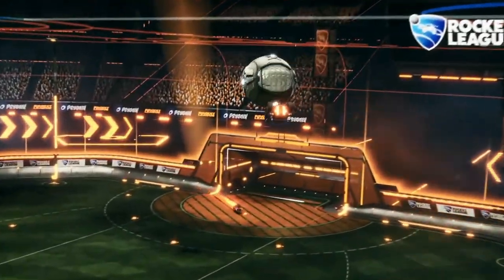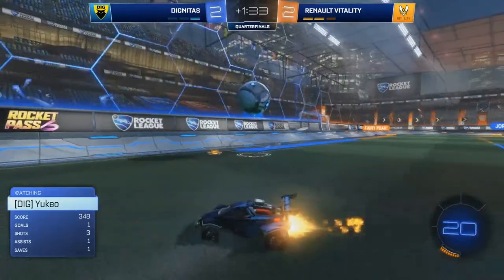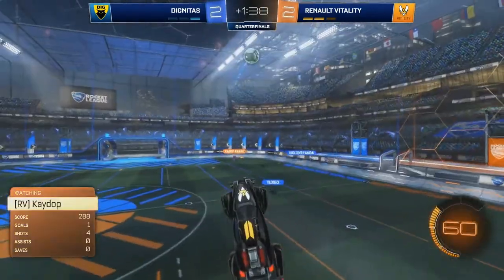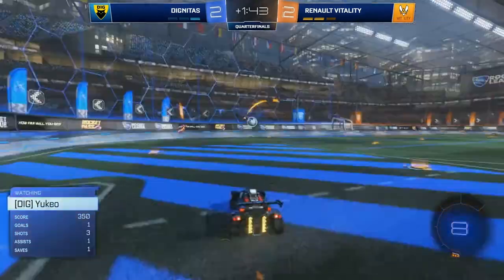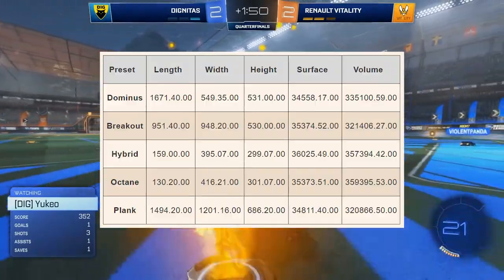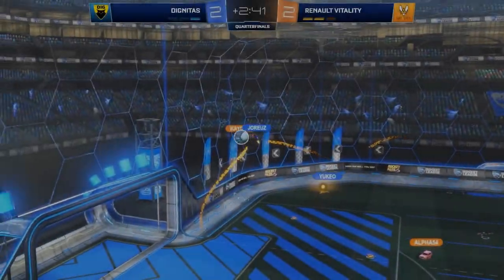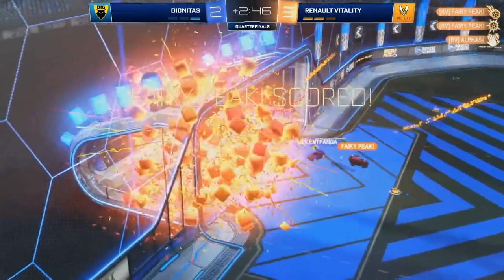The year is 2020, and as RLCS Season 10 gets underway, almost every pro player is still using the Octane. So why is it that this one specific car stands out as the clear favorite year after year? And why do I claim it's the best car in the game? To understand, we're going to need a little data, some psychology — let's talk about why I think the Octane is the best car in Rocket League.